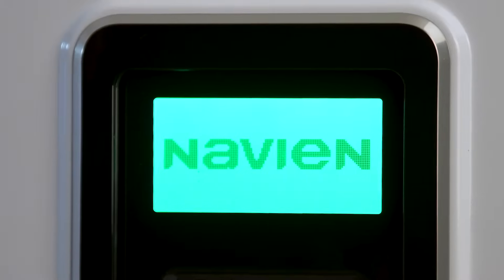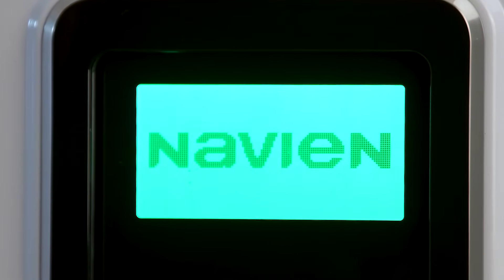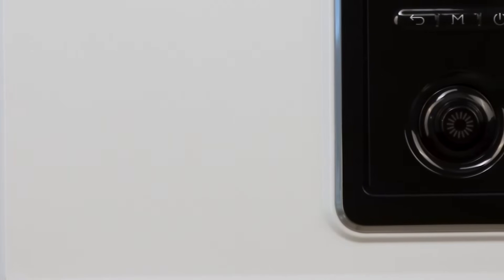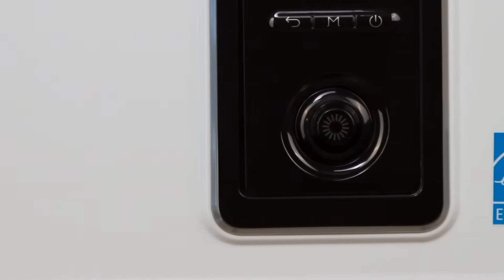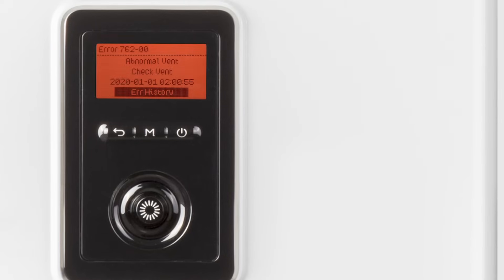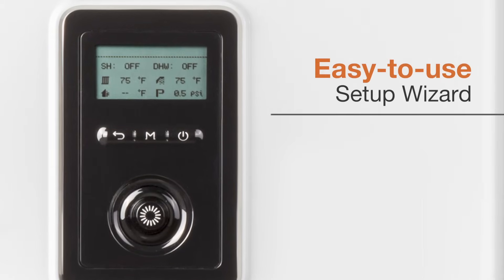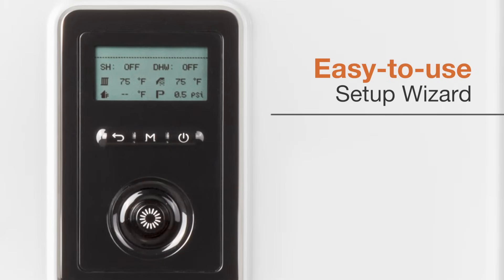An advanced front panel features a backlit, multi-line LCD display with intuitive navigation and command dial for quick, easy access to the unit's features and controls, as well as improved troubleshooting and diagnostics. An easy-to-use Navion setup wizard simplifies installation and unit configuration even further.